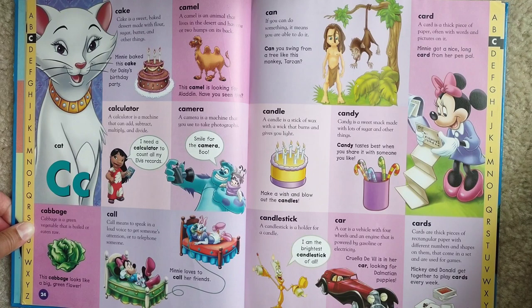Card. A card is a thick piece of paper, often with words and pictures on it. Minnie got a nice long card from her pen pal.